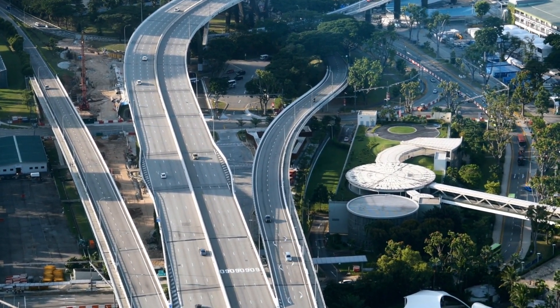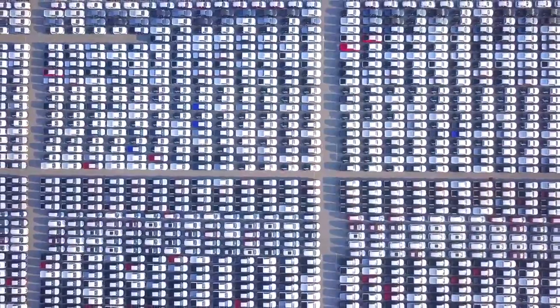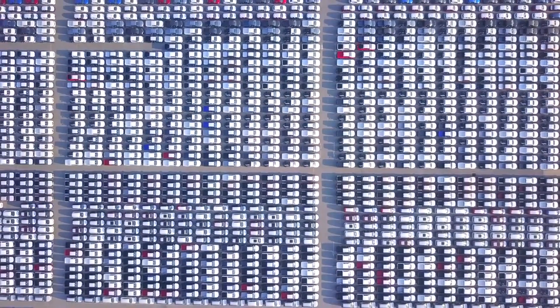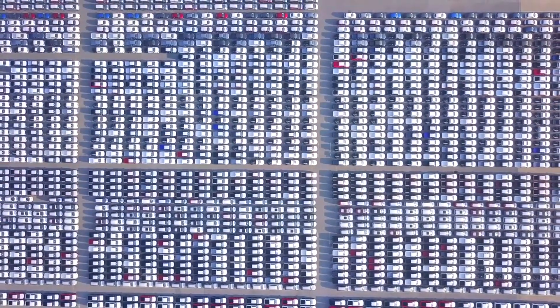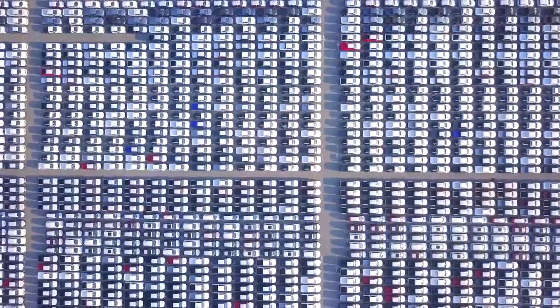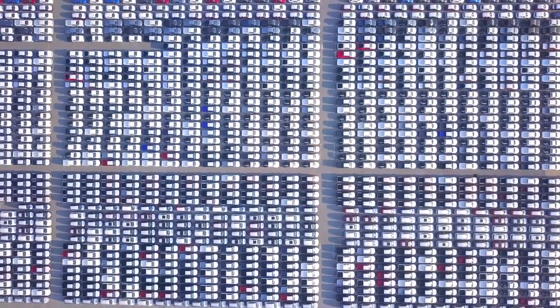Let's dive into our first tip: research and compare rental companies. When it comes to finding the best car rental in Singapore, research is key. Start by comparing different rental companies online, considering factors such as pricing, vehicle availability, and customer reviews. Look for companies that offer transparent pricing and flexible rental options to suit your needs.